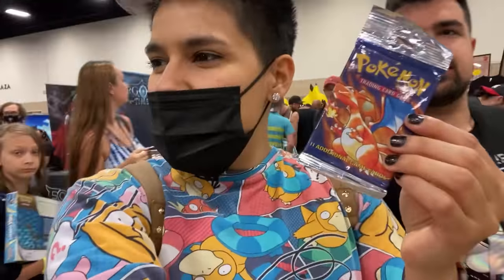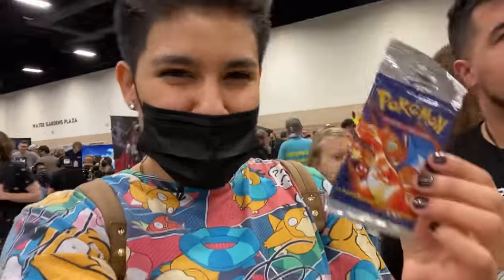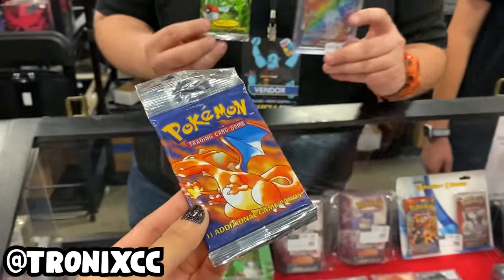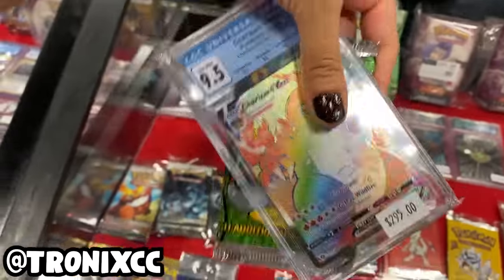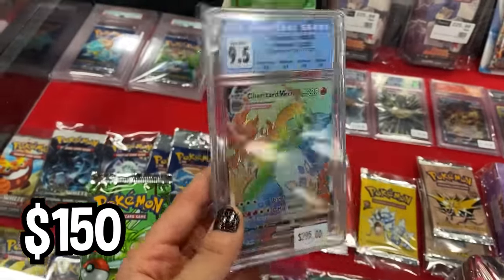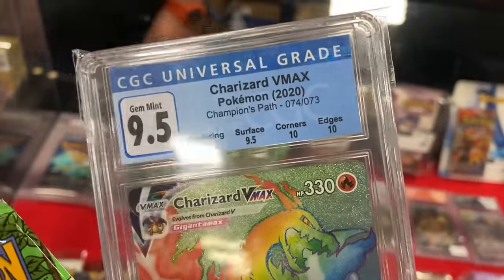I think to start, it would make sense to try to trade like a slab or some other kind of sealed thing. There's so many different booths and there's so much stuff going on — I'm honestly a little overwhelmed. I managed to find a booth where I was able to trade my base set booster pack for a sealed pack of Pokemon Jungle and a shiny new rainbow rare Charizard VMAX graded a CGC 9.5.